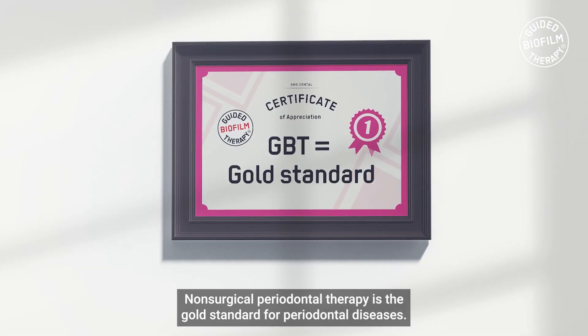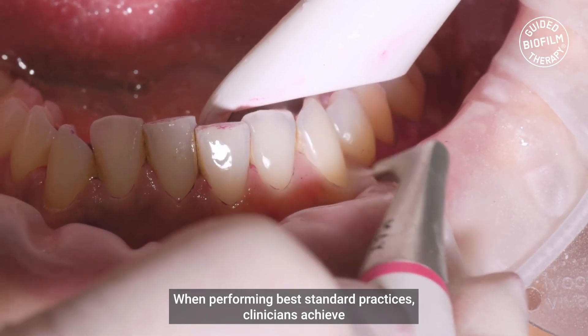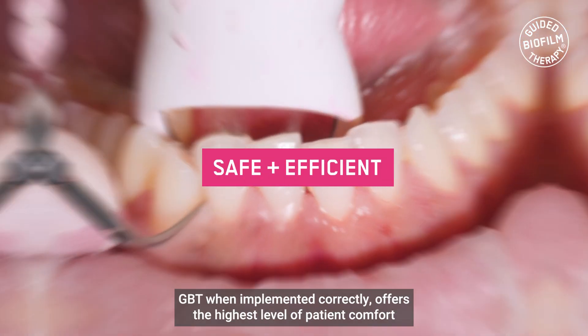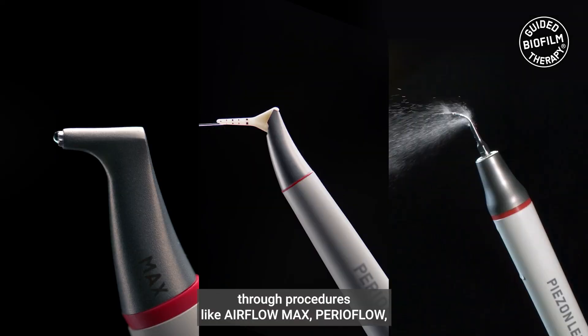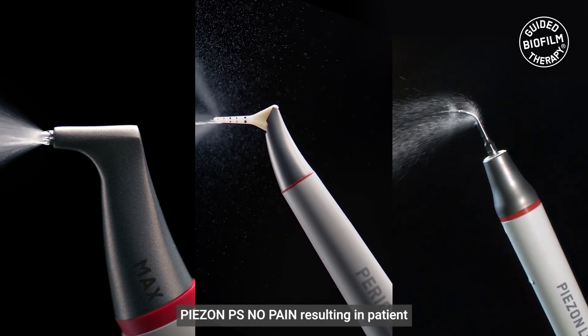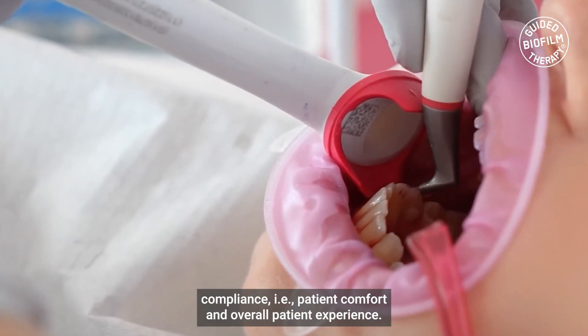Non-surgical periodontal therapy is the gold standard for periodontal diseases. When performing best standard practices, clinicians achieve the highest efficiency and safety with successful outcomes. GPT, when implemented correctly, offers the highest level of patient comfort through procedures like Airflow Max, Perial Flow, Piazon, and PS No Pain, resulting in patient compliance — in other words, patient comfort and overall patient experience.